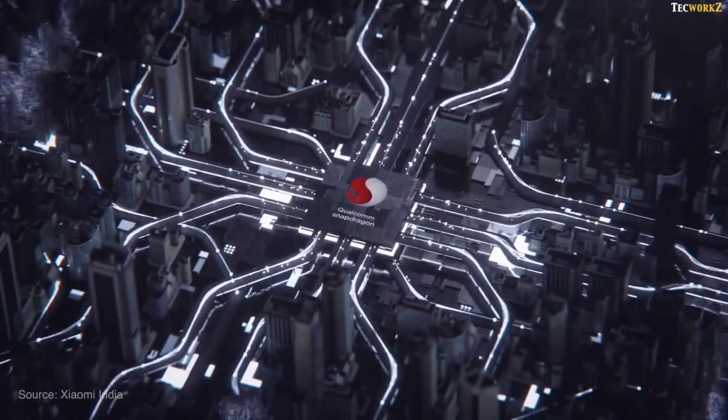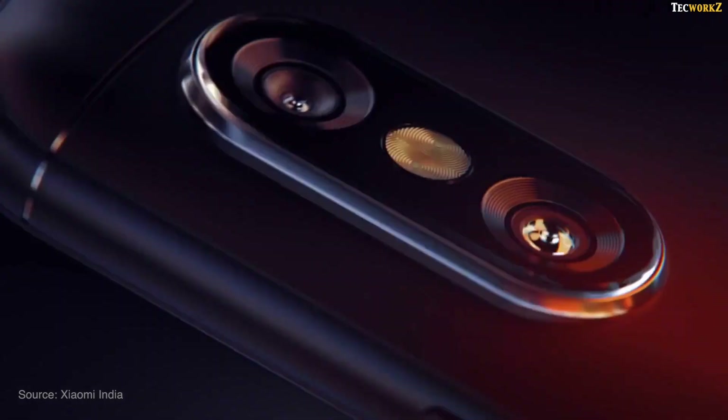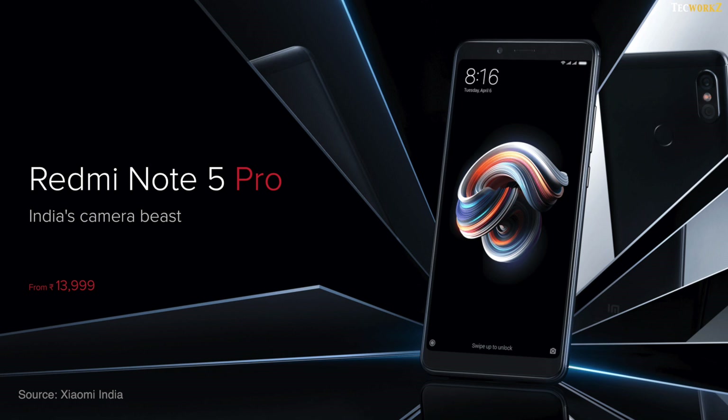The Redmi Note 5 Pro, with its new Snapdragon 236 processor, bigger display, and dual cameras, is definitely the upgrade over the Redmi Note 4 that we all wanted. But it also costs more than what we paid for the Redmi Note 4 when it was launched last year, and I think that is exactly what Xiaomi was aiming for.